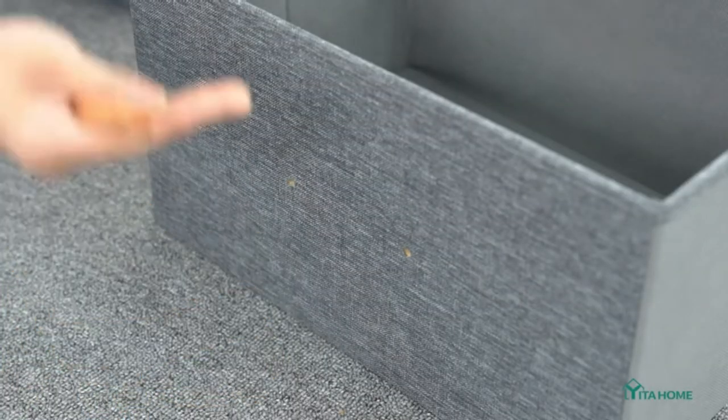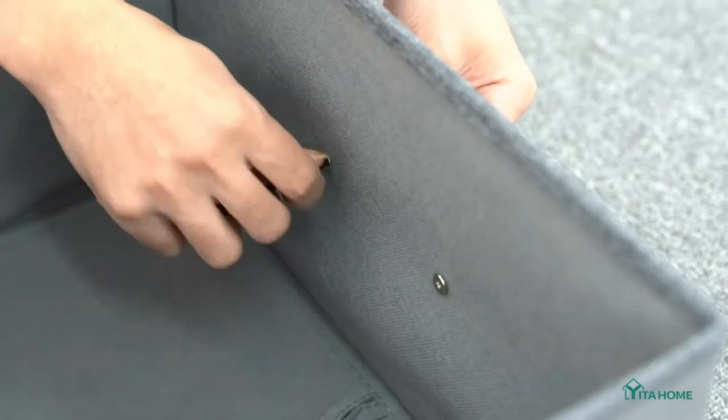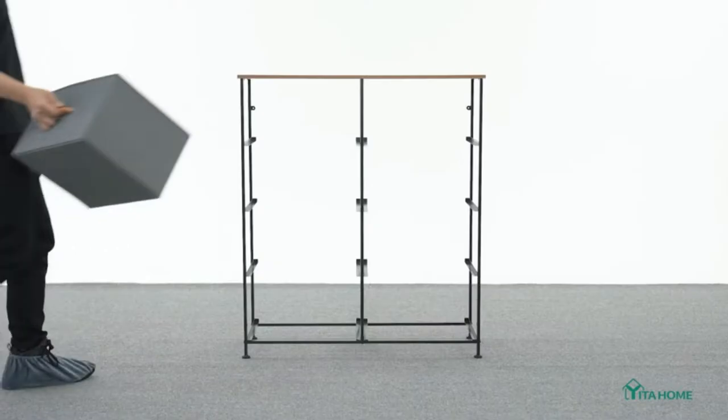This unit easily fits in various living spaces: living rooms, bedrooms, hallways, entryways, closets, nurseries, and more.